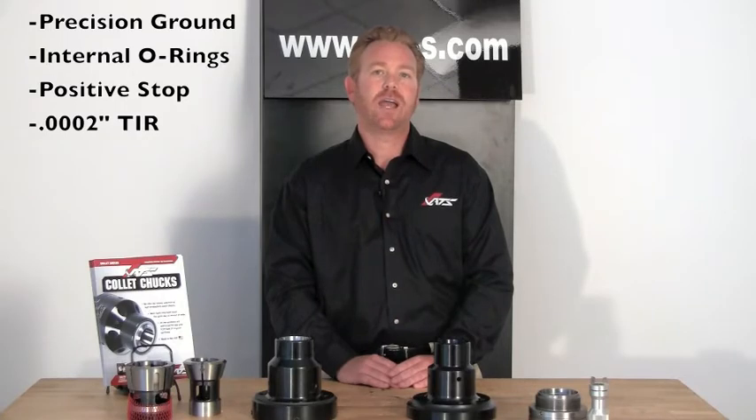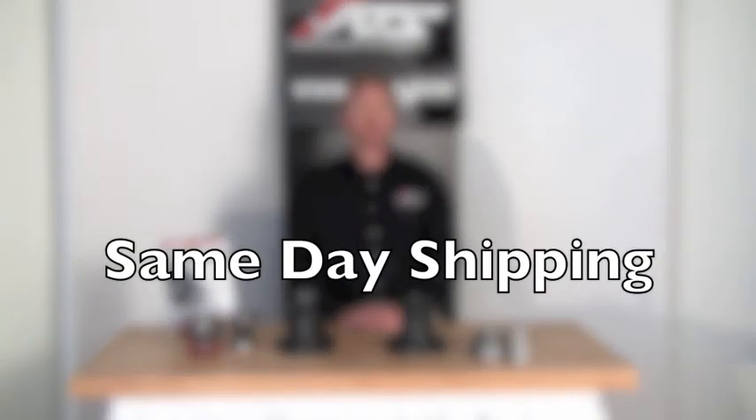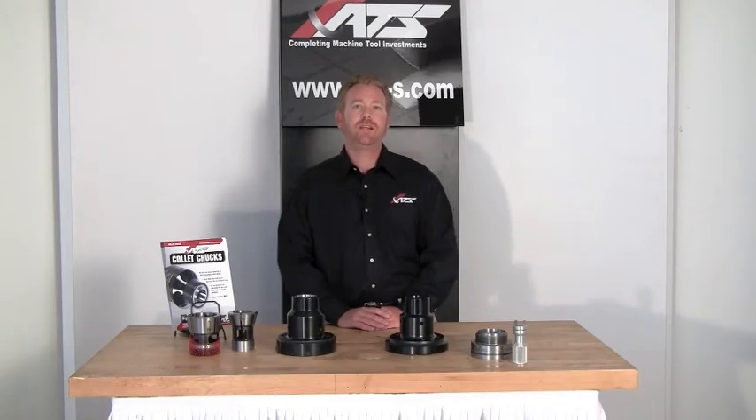We guarantee our collet chucks accuracy to two-tenths TIR on the closing taper. At ATS, we offer same-day shipping. We accomplish this with an extensive machine tool database with over 25 years of machine tool specs, which eliminates the need for you to remove your chuck and take measurements. We also have a dedicated cell which manufactures custom draw tube adapters all day long.